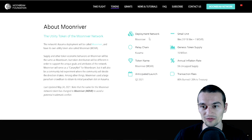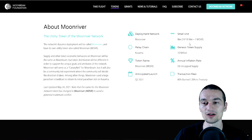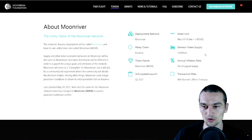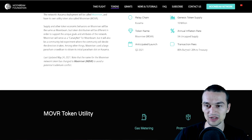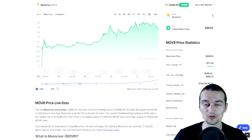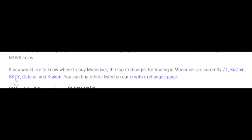What are the tokenomics of Moonriver? It's deployed on the Moonriver network. The small unit, similar to how Bitcoin has Satoshis, is called WAI — equal to 10 to the power of 18, which equals one MOVR Moonriver coin. The relay chain is the Kusama chain. The genesis token supply is 10 million — it's a limited token — and on each transaction, 80% is gonna be burned and 20% is gonna go to treasury. The token name is Moonriver, or MOVR as you can find it on CoinMarketCap. The annual inflation rate is 5% with an uncapped supply, and the anticipated launch was Q2 — it launched about a week ago. It's currently tradable on ZT, KuCoin, BKX, Gate.io, and Kraken, among other crypto exchanges.